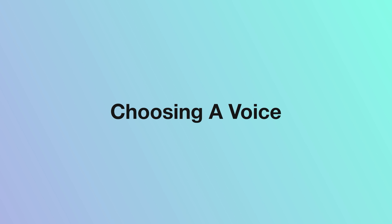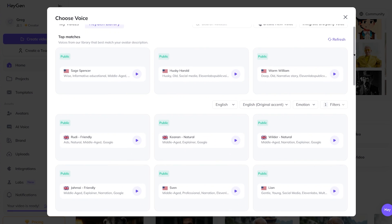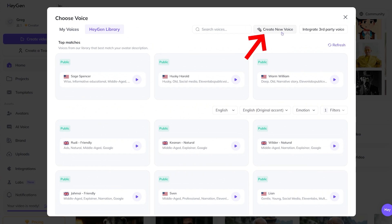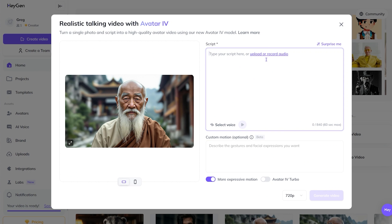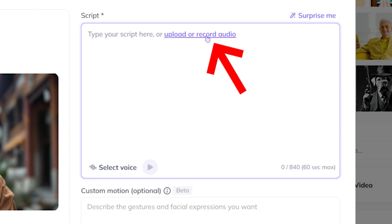Step two is to give your avatar a voice. You can type in the script you want your avatar to say and choose a voice by clicking the voice selection box — Avatar 4 has dozens of voice options. If you scroll to the top you can even clone your own voice, so your avatar can say anything you type in your own voice. Alternatively, you can record or upload a voice file and the avatar will lip sync to that audio. I'll click to upload a recording of my voice now.